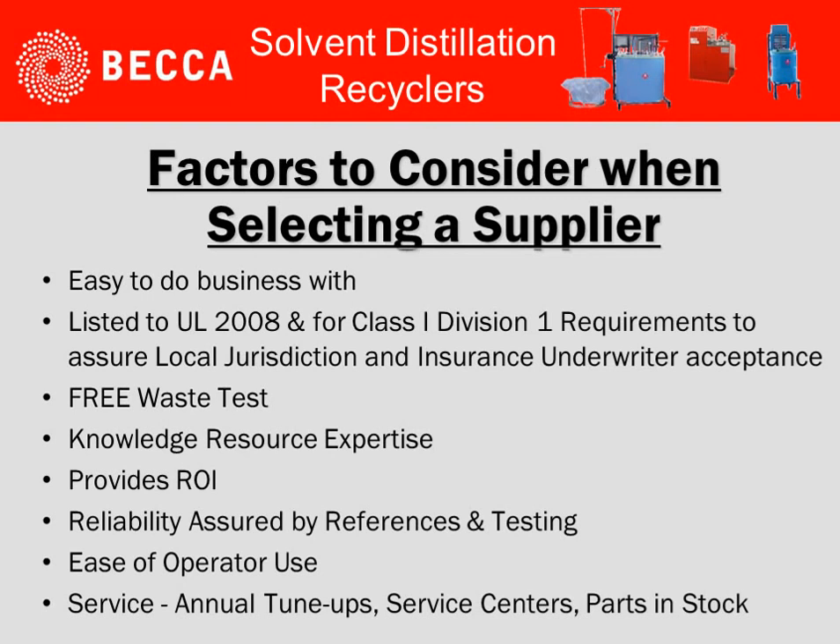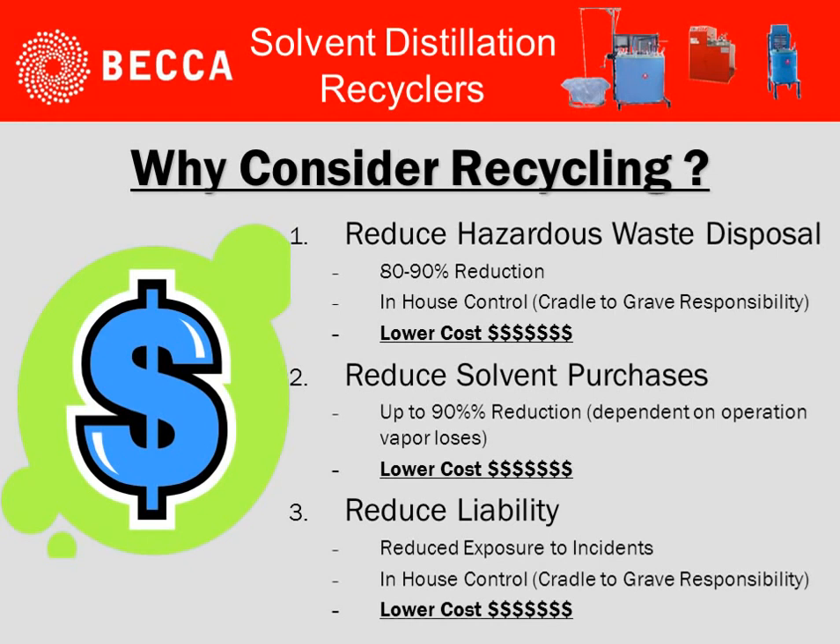Some factors you should consider when selecting a particular supplier: Are they easy to do business with? Are their units listed to UL 2208 and for Class 1 Division 1 requirements? This will assure your ability to handle local jurisdiction and insurance writers' acceptance. Knowledge resource expertise provides an ROI system. Reliability assured by references and testing. Does the system have ease of operator use? And finally, do they offer services, annual tune-ups to assure performance, and do they have service centers and parts availability?